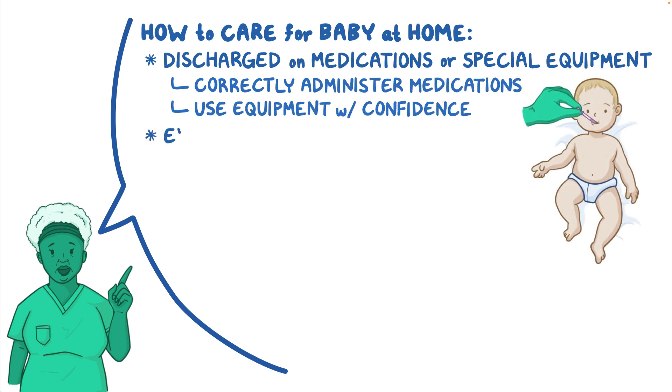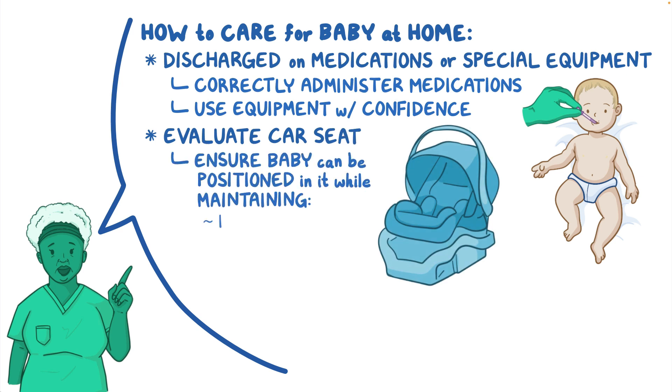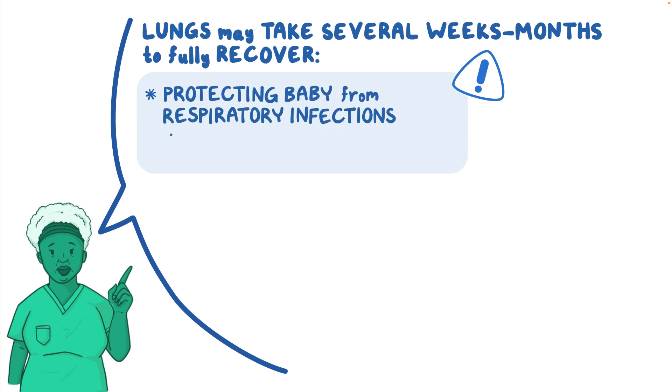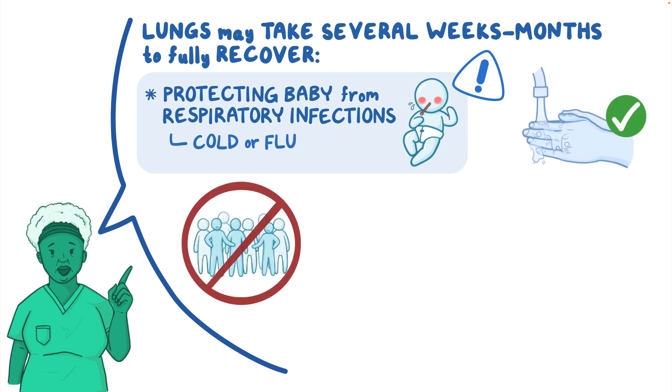If their baby will be discharged on medications or will need special equipment for care at home, teach them how to correctly administer the medications and use the equipment with confidence. Be sure to evaluate the car seat they'll be using to take their baby home, to ensure the baby can be positioned in it while maintaining their heart rate, breathing, and oxygen saturation. Explain how their baby's lungs may take several weeks or months to fully recover, and stress the importance of protecting their baby from respiratory infections like the cold or the flu. Remind them to always practice good hand hygiene and to keep their baby away from crowds or other people who are sick.